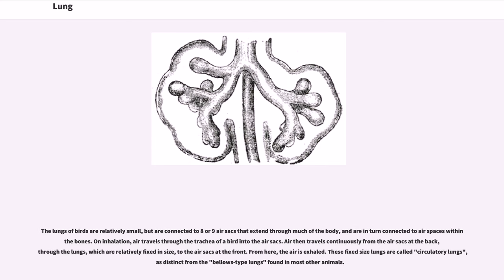The lungs of birds are relatively small, but are connected to eight or nine air sacs that extend through much of the body, and are in turn connected to air spaces within its bones. On inhalation, air travels through the trachea of a bird into the air sacs. Air then travels continuously from the air sacs at the back, through the lungs, which are relatively fixed in size, to the air sacs at the front. From here, the air is exhaled. These fixed-size lungs are called circulatory lungs, as distinct from the bellows-type lungs found in most other animals.